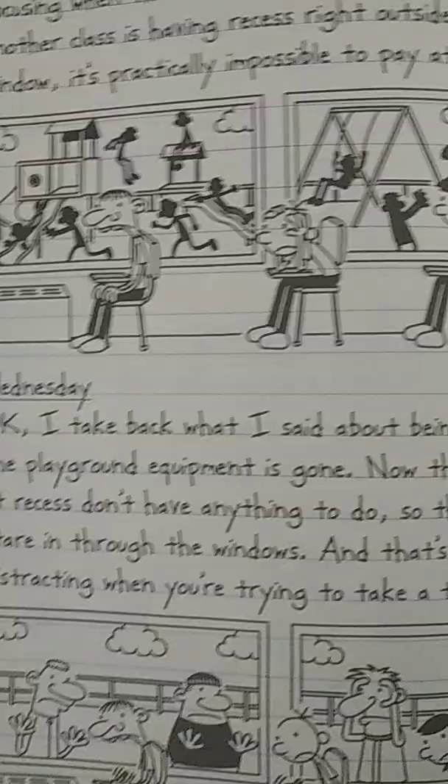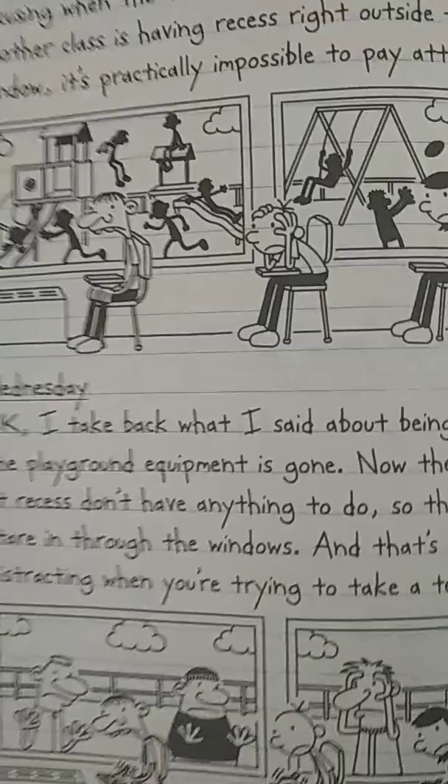But for the rest of the Diary of a Wimpy Kid series, all of the other drawings of Greg writing down something show that he is writing with his right hand.